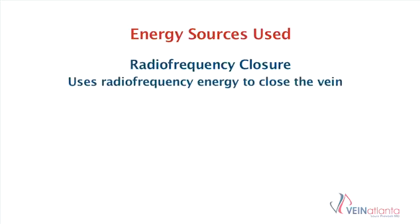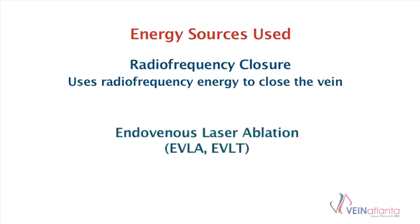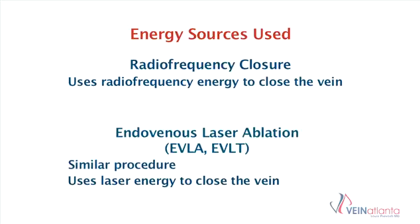We use two different energy sources for venous ablation. The first is called radiofrequency closure or radiofrequency ablation, and that catheter uses radiofrequency energy to heat the vein up and close the vein down. The other energy type we use is laser energy, called endovenous laser ablation or endovenous laser therapy. The technique is identical to radiofrequency ablation except the catheter uses laser energy to heat the vein up and close the vein down.